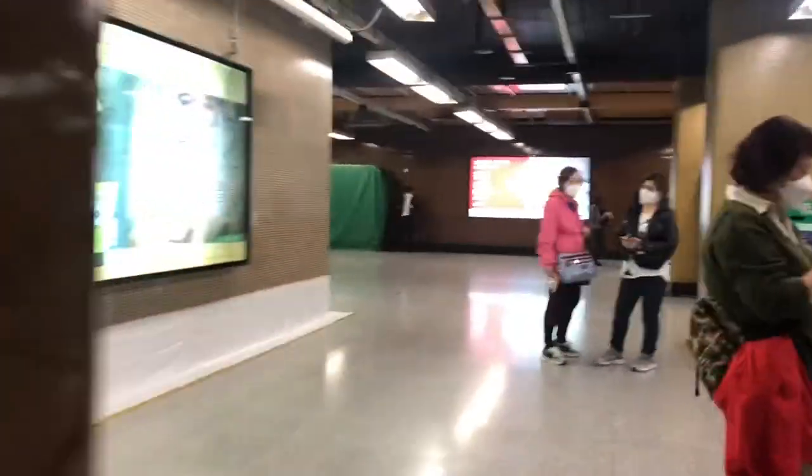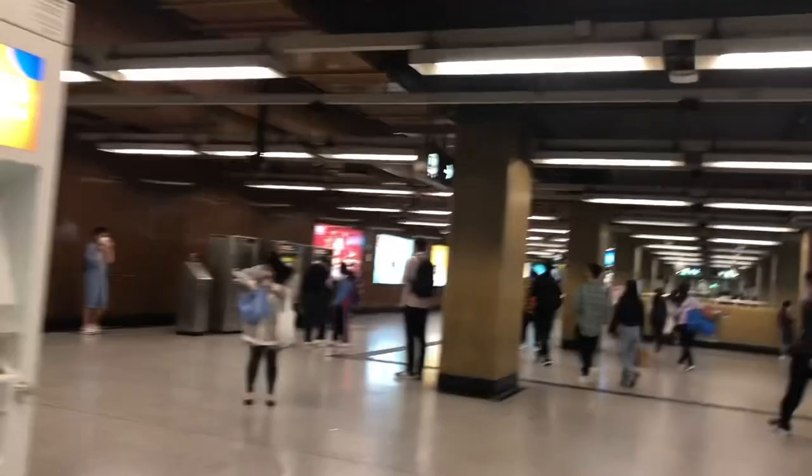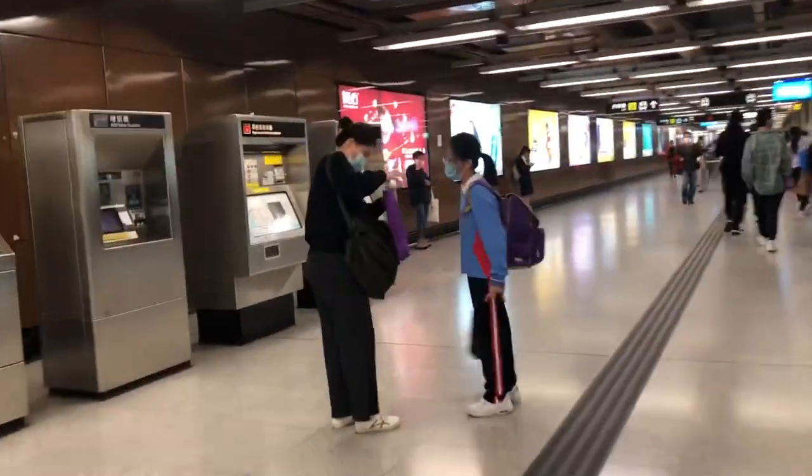Down to the concourse level. You can see it's a very basic station with a brownish colour. There's a decent amount of shops, like every single MTR station. Literally there's not a lot of things to talk about for this station.